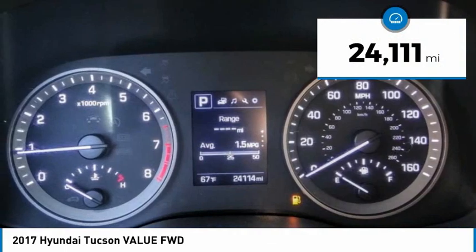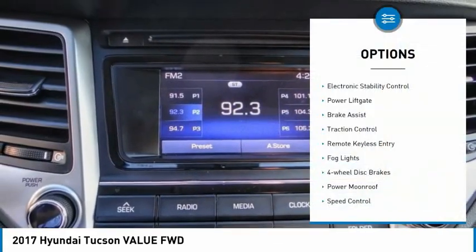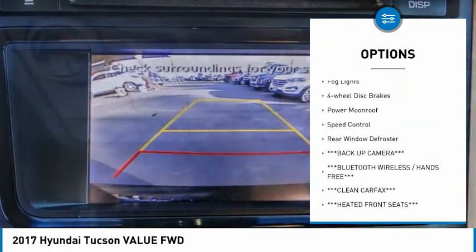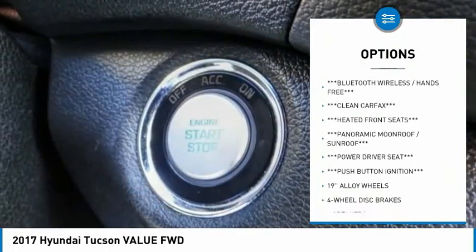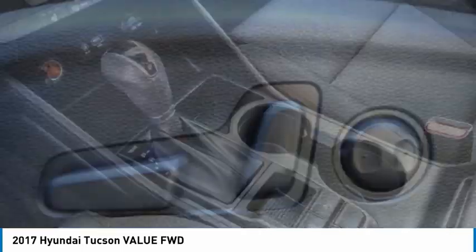This vehicle has less than 25,000 miles. Here are some of this vehicle's great options: electronic stability control, power lift gate, brake assist, traction control, remote keyless entry, fog lights, four-wheel disc brakes, power moonroof, speed control, rear window defroster.